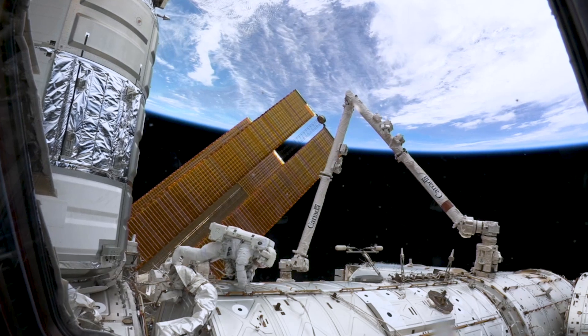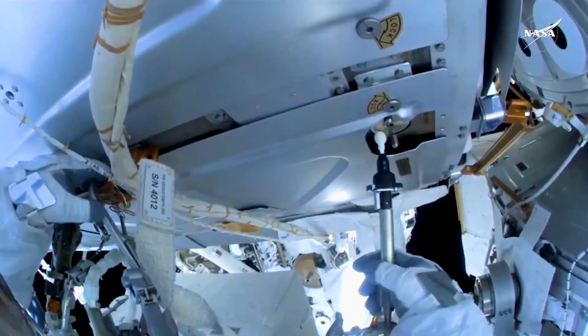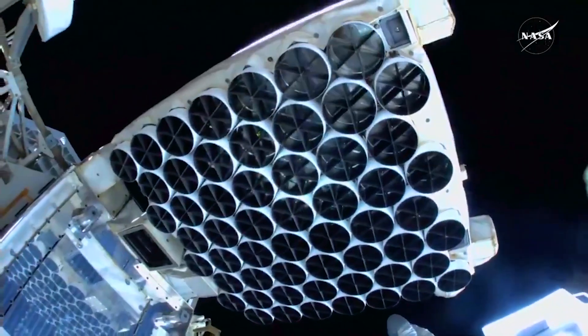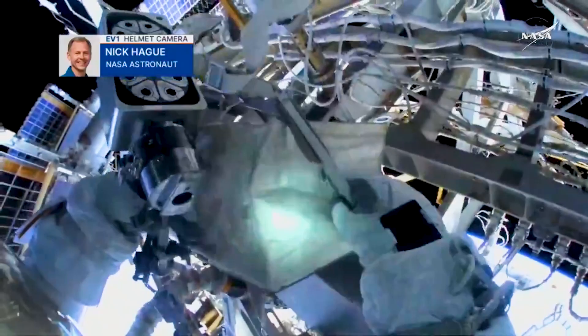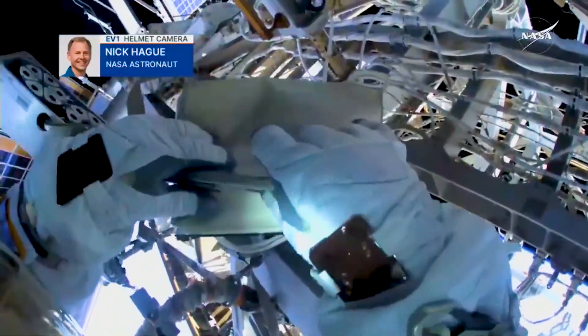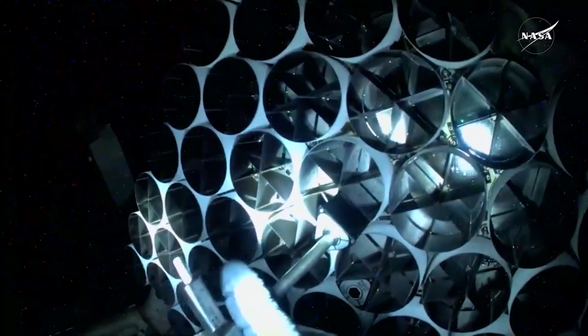You can see Butch Wilmore with the different canisters to collect those microorganism swabs. A great view from the helmet camera of NASA astronaut Nick Hague. You can see floating off just past that left hand of his — those are the wedge-shaped NICER patches that he'll be inserting into the NICER experiment, the X-ray telescope.